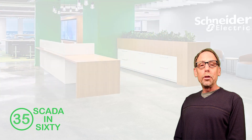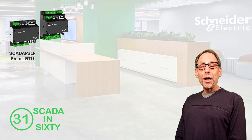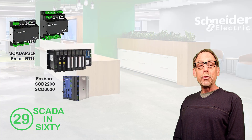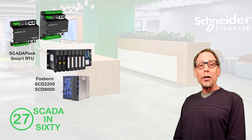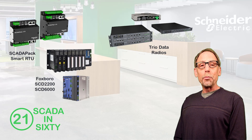Local control is based on the DIN rail mounted SCADA Pack smart RTU and rack mounted Foxboro SCD2200 and SCD6000 hardware platforms. Trio data radios provide intelligent data links from the remote sites.